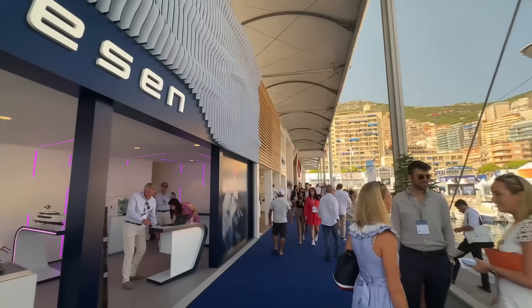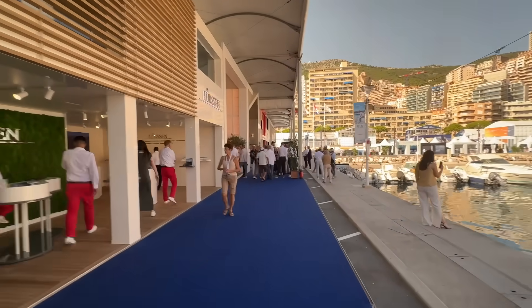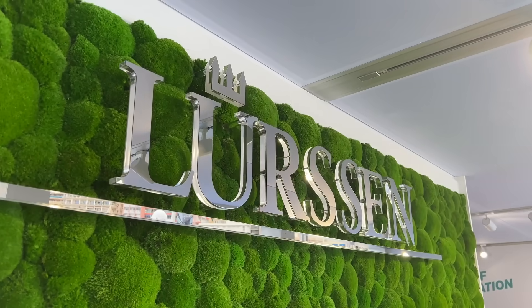This is the high street as I call it — this is where all of the big boys are. Heaton, Lurssen, Feadship — all of those companies. This is where you can come and order your brand new yacht. I'm still mulling over a yacht purchase, I haven't committed yet, but I'm going to take a walk down the high street and see what's on offer.